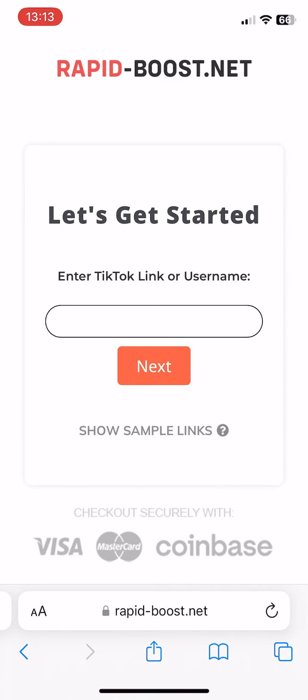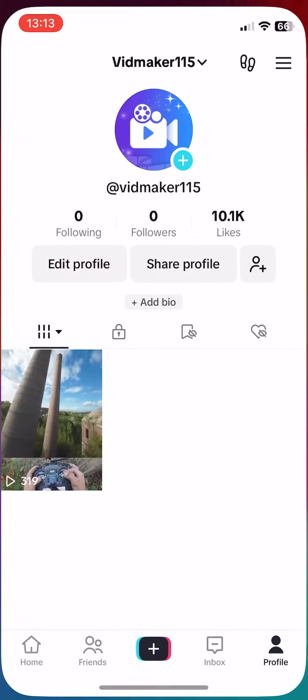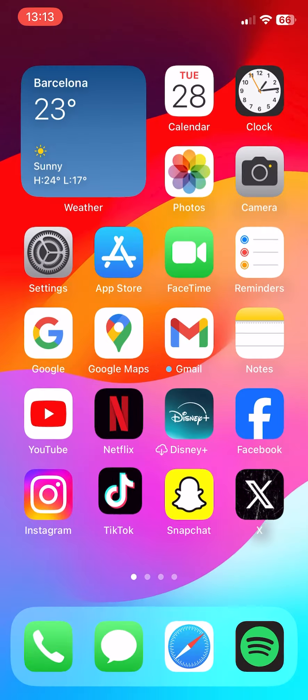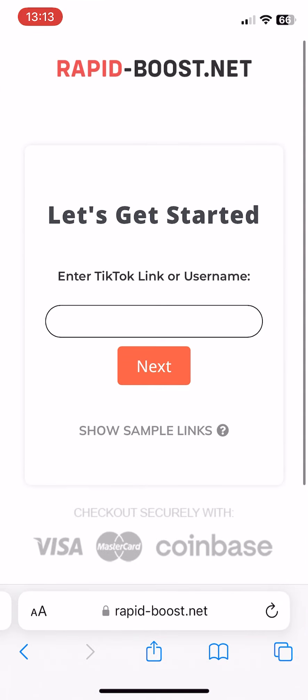After selecting the number of followers, the next step is to provide your TikTok profile details. You can either copy and paste the link to your profile or just your username. In this example, I'll copy my username and paste it into the website. This makes sure that the followers are directed to the correct account.